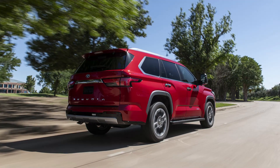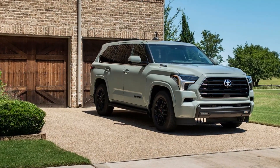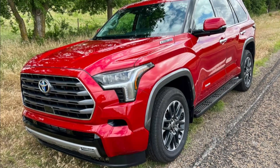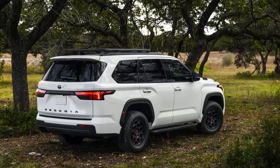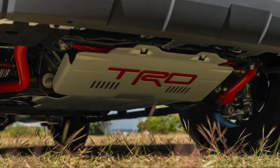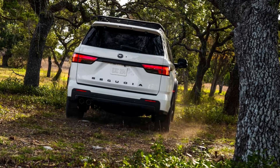The all-new 2023 Sequoia shares many of the same exterior design elements as the 2022 Tundra, especially at the front end, with a similar large grille and headlights arrangement. Exterior paint color options include Wind Chill Pearl, Celestial Silver, Lunar Rock, Magnetic Gray Metallic, Blueprint, Army Green, Midnight Black Metallic, Smoked Mesquite, Supersonic Red, and Solar Octane (TRD Pro only). Notable interior features include a 12.3-inch digital gauge cluster, a 14.0-inch infotainment touchscreen, wireless Apple CarPlay and Android Auto integration, a head-up display, and a panoramic moonroof.